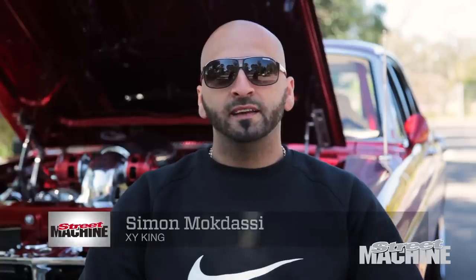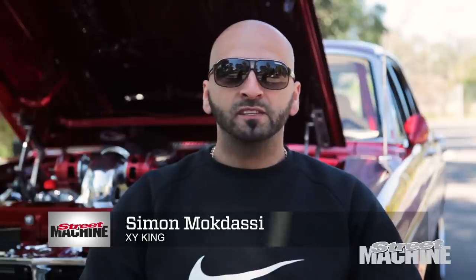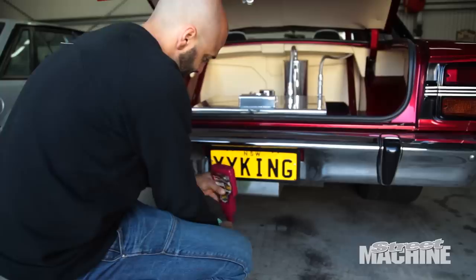I'm Simon Mokdasi and this is my 1970 XY Falcon, known as XY King.